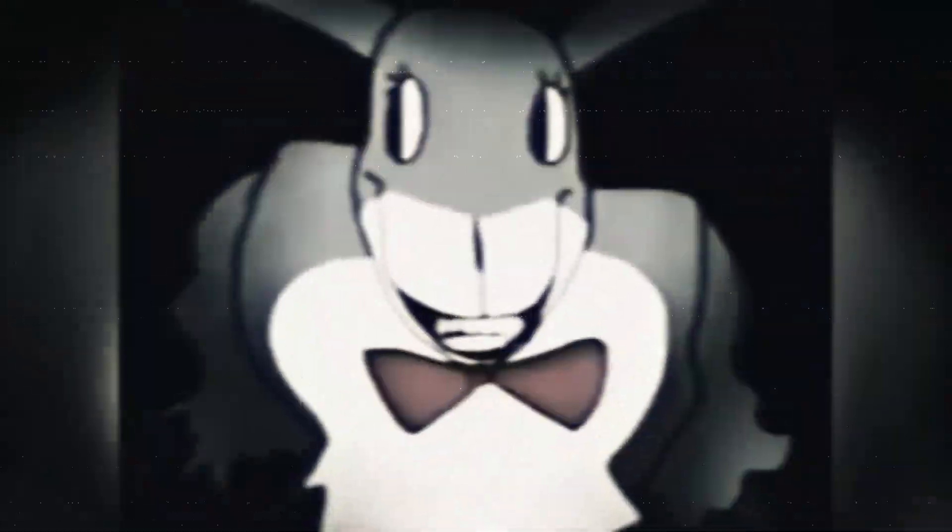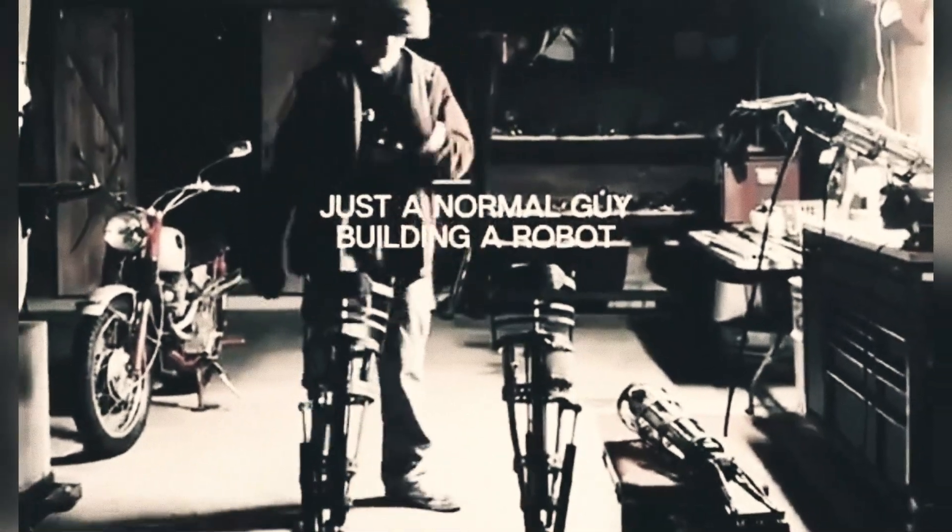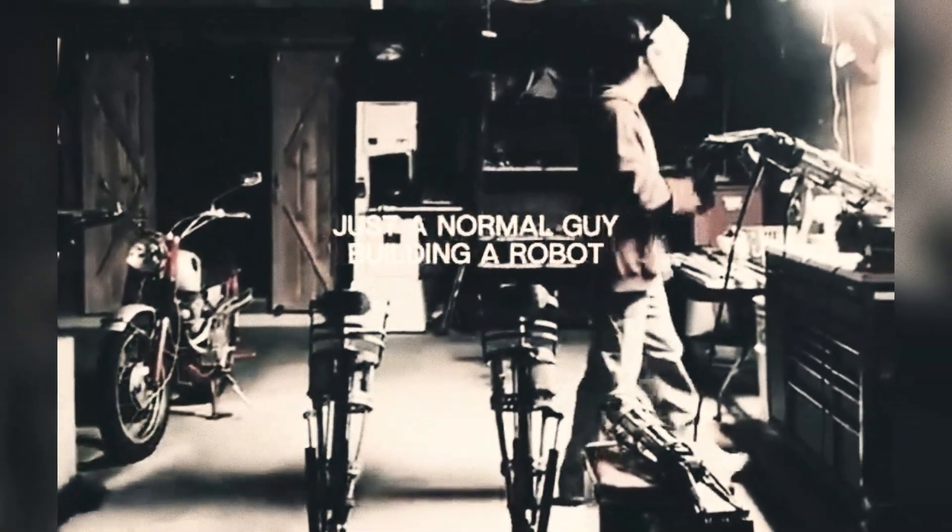Scrolling through TikTok or X, chances are you've seen a bunny-shaped machine being built inside someone's dark little workshop. That's called the Citra animatronic, or the Nosy Project, created by Citra, who is working on a ten-foot-tall robot named Nosy that can move quietly and even run at speeds of up to 32 miles per hour.